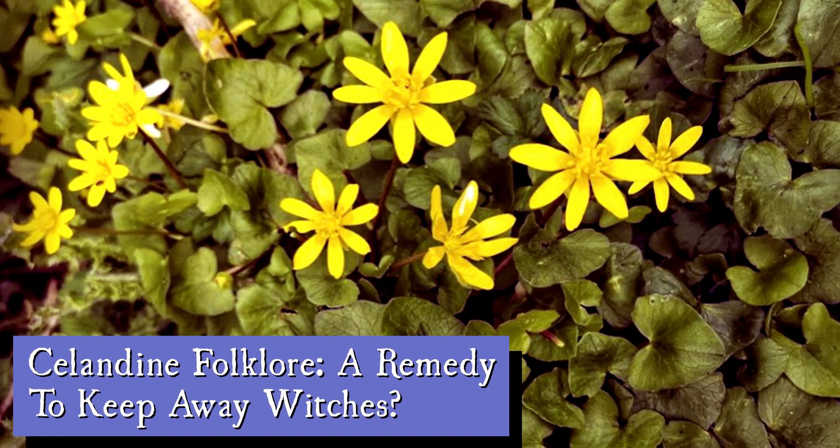Greater Celandine is also apparently helpful for removing warts. Lore directed people to pull up a Celandine plant at midnight, bury it, and then dig it up again three days later. Having dug up the plant, they could then squeeze the juice over the wart.